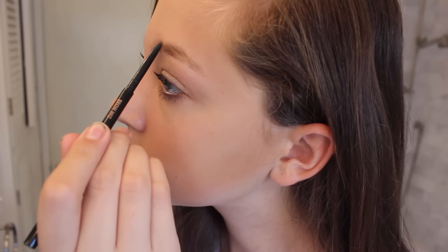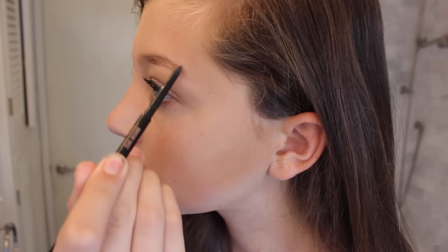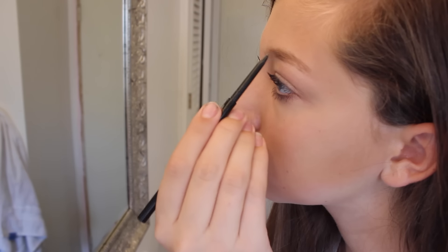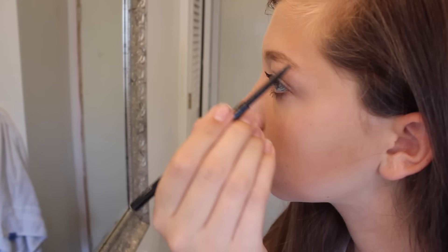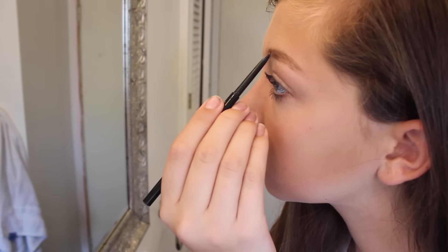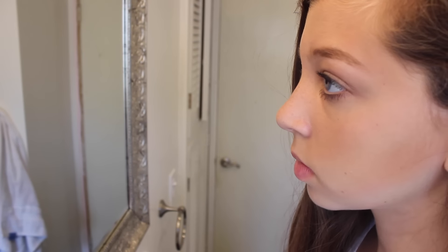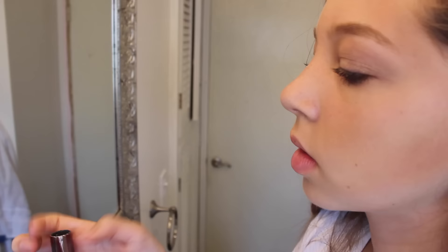So now on to eyebrows — I'm so excited for this. I am filling them in with my Anastasia Brow Wiz, which is super cool because it has a spoolie on the other side. I don't really have a technique for filling in my eyebrows; I just kind of make them how I want them to look. And then I brush them out with the spoolie on the other end. That's just kind of what I do every day.